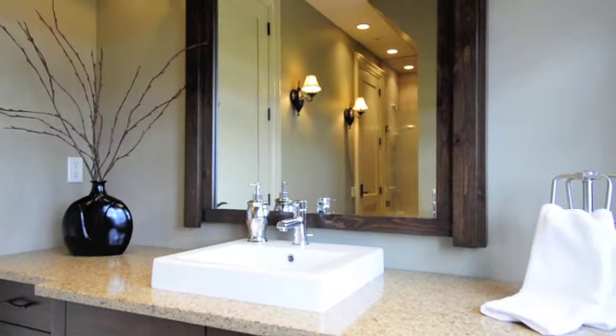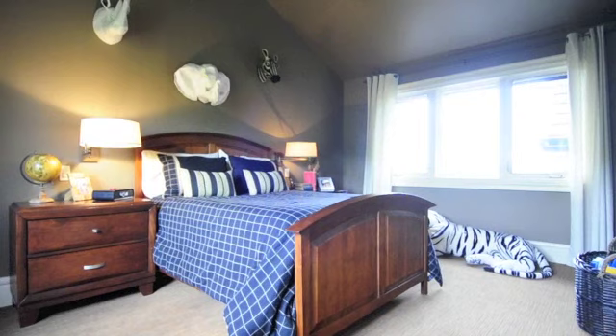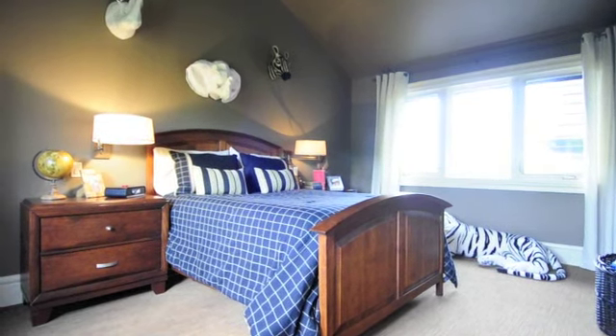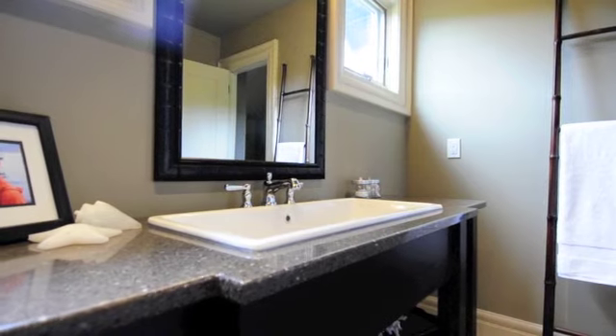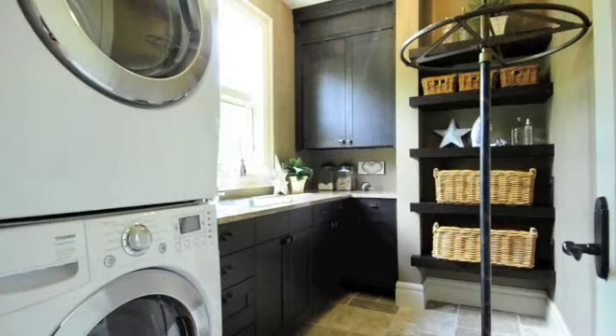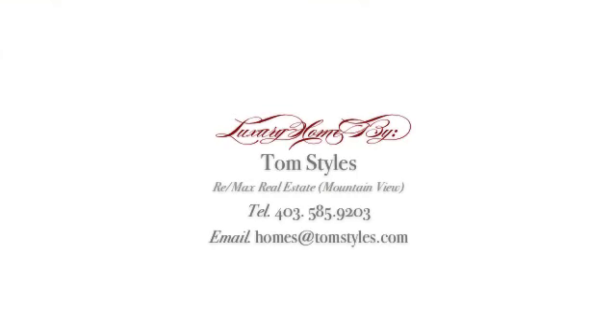This is a house where magnificent memories are created. For more information, please contact Tom Styles at 403-585-9203.